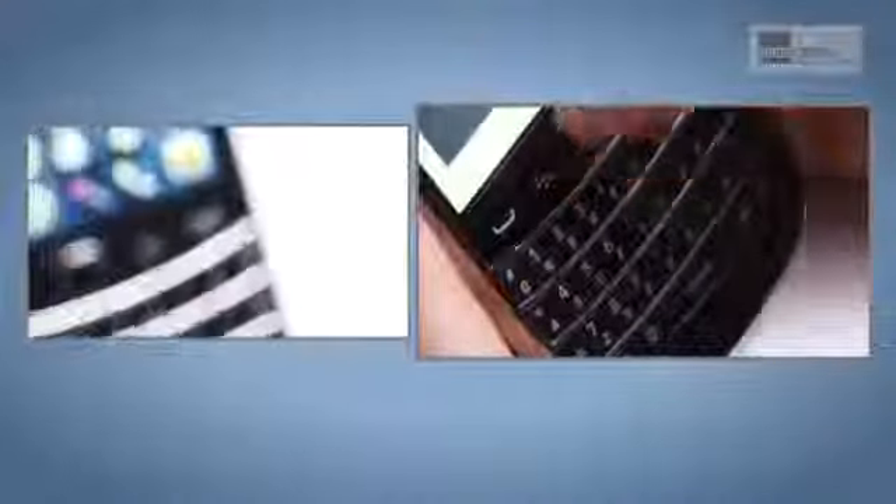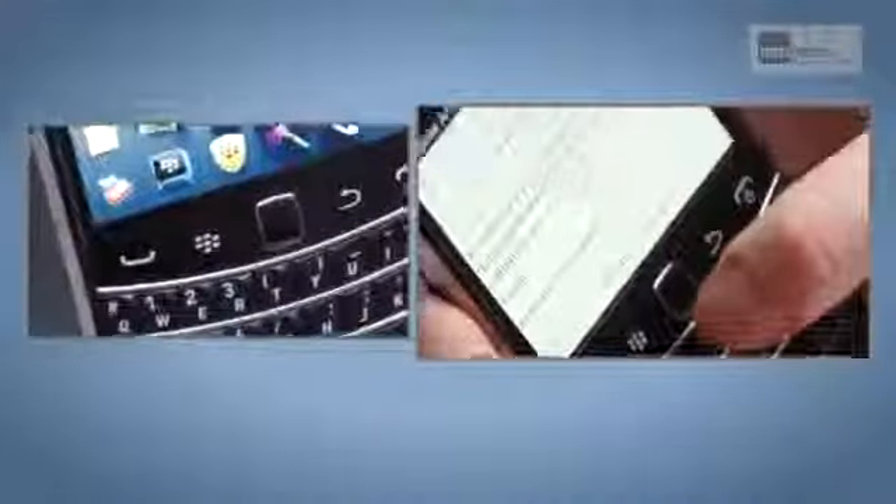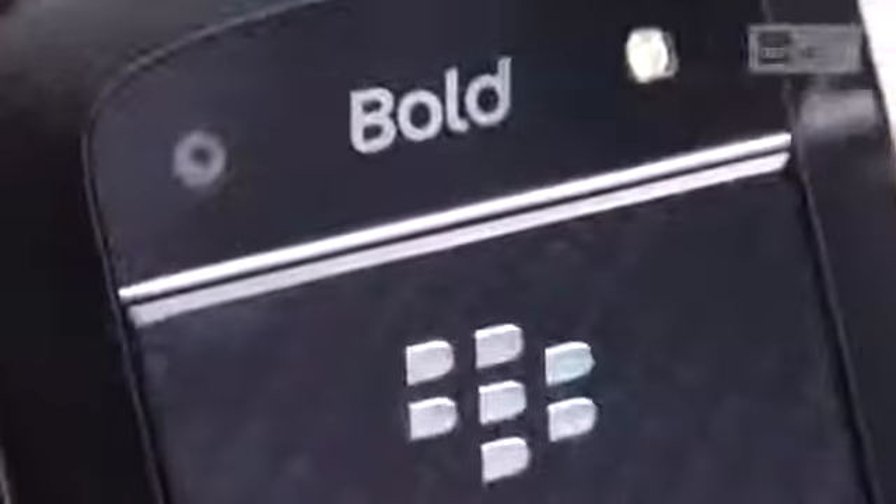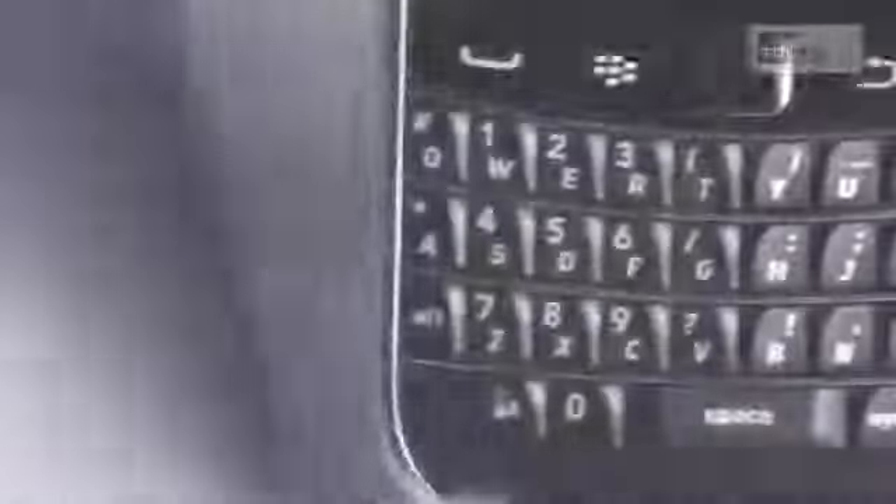It's hard not to recommend the Bold 9900, because we think it's RIM's best BlackBerry to date. Yes, we're dismayed by the lack of a decent camera, and we wish the web browser was better. But if you're just after the industry's leading messaging device, this can't be beaten.